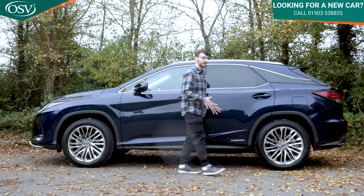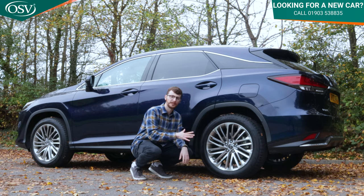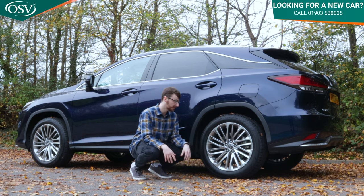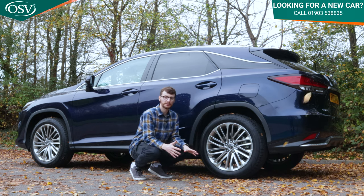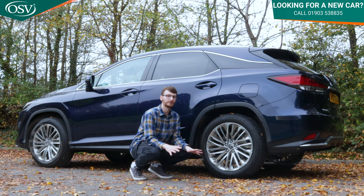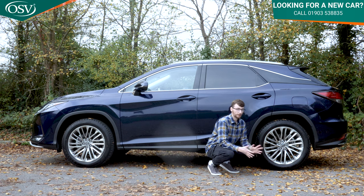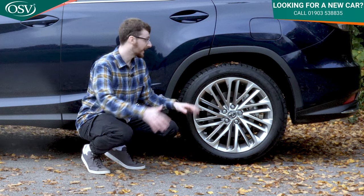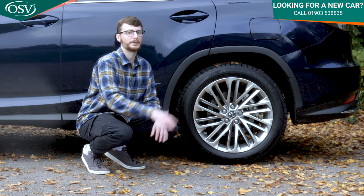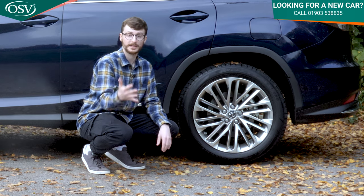These gorgeous 20-inch twin-spoke alloys in a chrome finish come with the Takumi trim level we've configured here. As standard, you still get 20-inch five twin-spoke wheels in a dark grey finish, which also look very nice. You can also configure the car with optional 18-inch silver wheels designed for optimal driving balance. However, these 20-inch wheels actually help reduce the impact of aggressive humps and bumps, so that's worth considering.